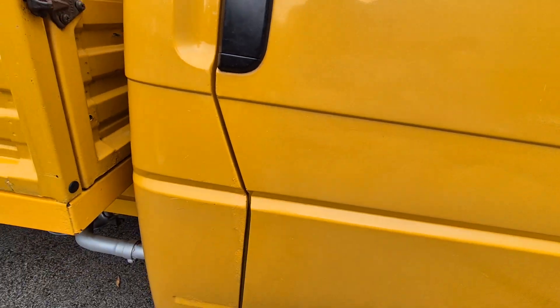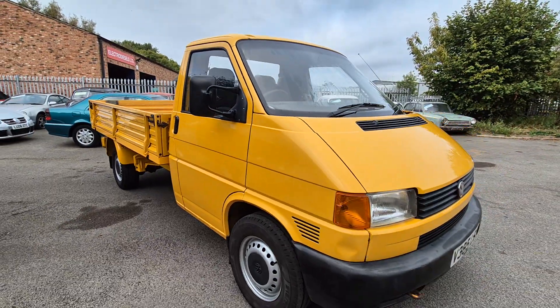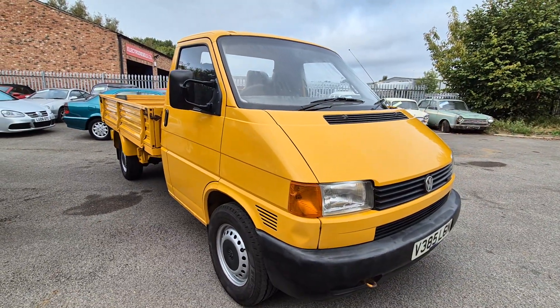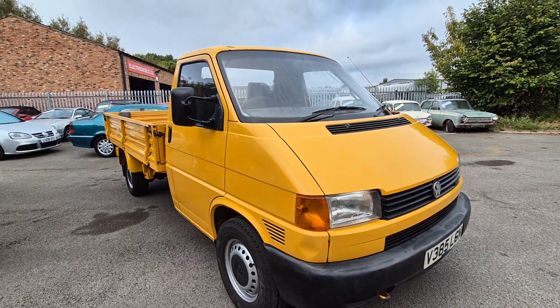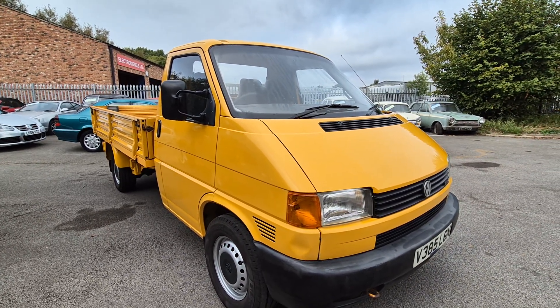It's an old workhorse, so don't run away with the idea that she's a show truck, because she isn't. But it's a smart, tidy, very usable vehicle with a good few years left in it depending on what you're doing with it, of course. So there you go — come down and have a closer look. Thank you.